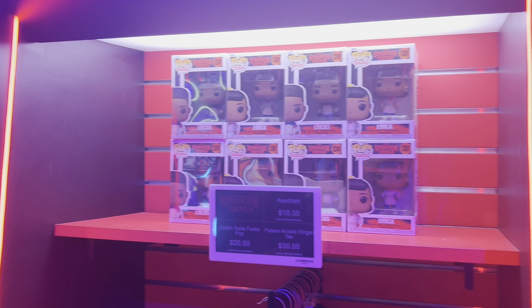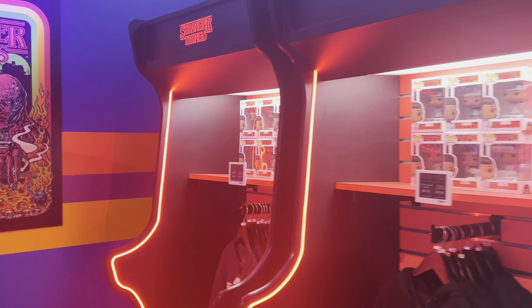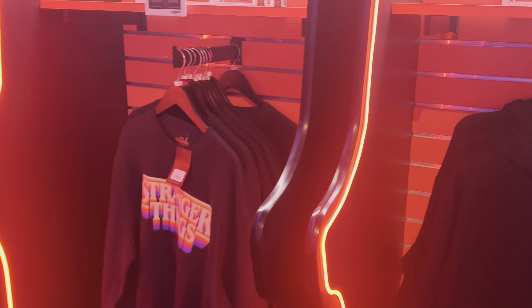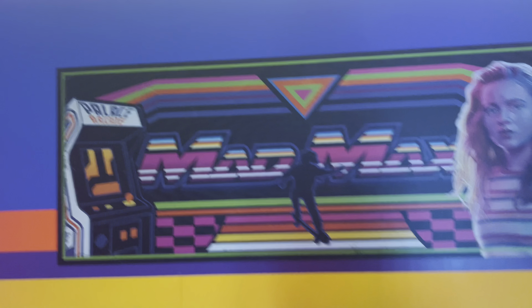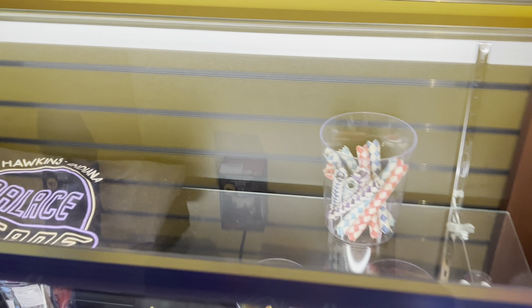They have an arcade — this is the arcade from season two. You could do the photo thing, like a photo booth from season three. You can actually play some vintage arcade machines — that's really nice. Look at this: Mad Max! Wow, look at all the tickets. They have the prizes that you win, like at a typical arcade — I love that. A Bluetooth speaker!